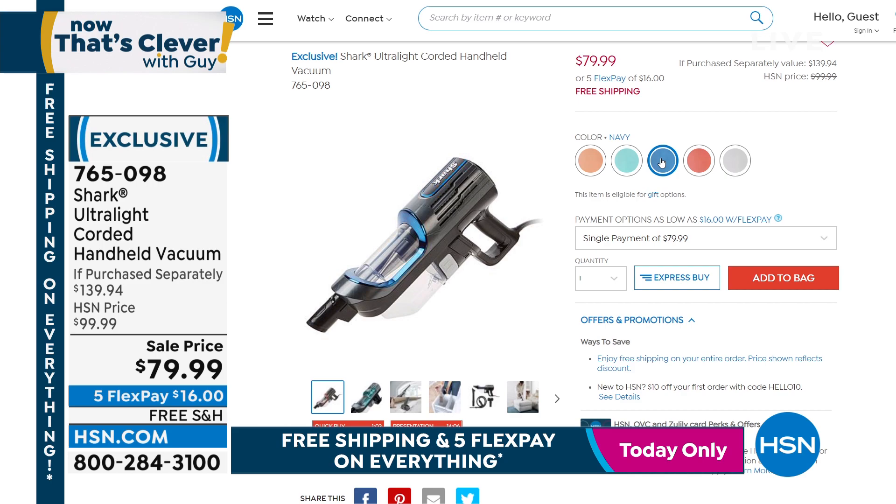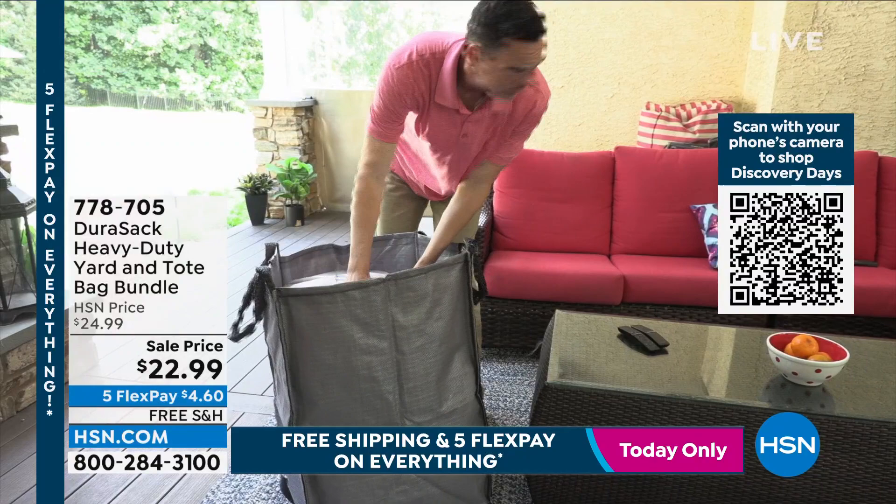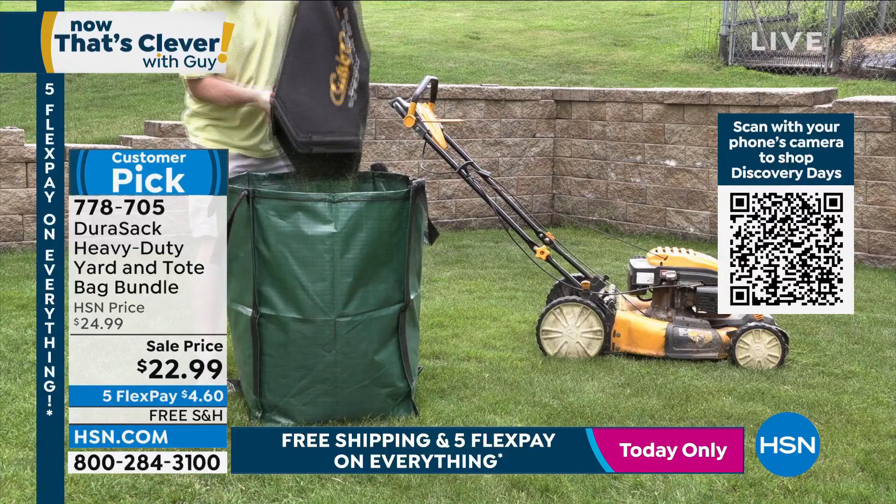We've also got our H10 credit card - $10 off if you get a brand new H10 credit card today. Let's get started. Yesterday we did the premiere of our garden show, and the most popular item in two hours was Durasac, which is hilarious. But I will tell you, I own three sets. I have never seen a bag like this in my life.